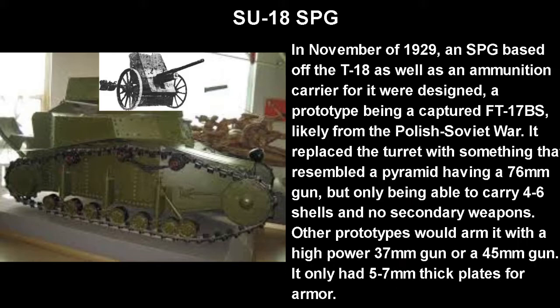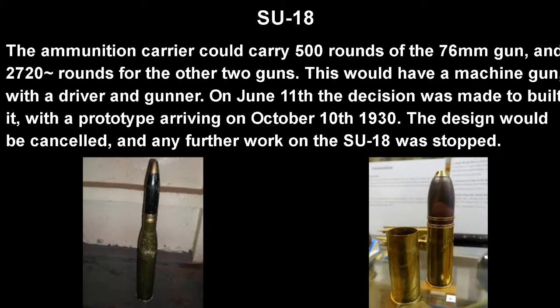In November of 1929, an SPG based off the T-18, as well as an ammunition carrier for the SPG, were designed. A prototype was based on a captured FT-17 BS, the SPG version of the FT, which was likely captured during the Polish-Soviet War of 1920. It replaced the turret with something that resembled almost like a pyramid, having a 76mm gun, though without the ammunition carrier it would only be able to carry four to six shells and have no secondary weapons. Other prototypes would arm it with a high-power 37mm gun or a 45mm gun, and it only had five to seven millimeter thick armor plates, which is pitiful. The ammunition carrier could carry 500 rounds of the 76mm gun and around 2,700 rounds for the other two guns, which is impressive. On June 11th, the decision was made to build it, with a prototype arriving on October 10th, 1930, though the design would ultimately be canceled with all work on the SU-18 stopped.